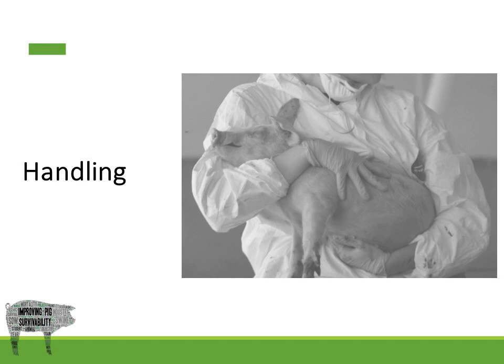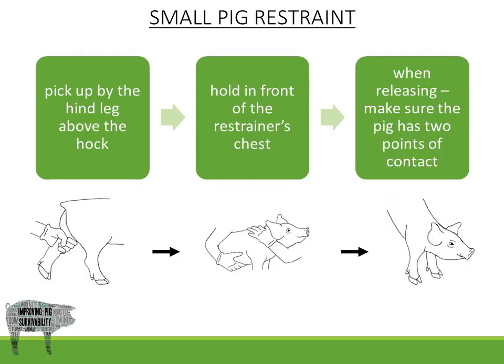Handling. Humane restraint is a popular mechanism when performing many different tasks such as bleeding, vaccinating, euthanasia, etc. A small pig is restrained by picking up the hind leg above the hock, holding the pig in front of the restrainer's chest, and upon release making sure the pig has two points of contact with the ground before it is released.